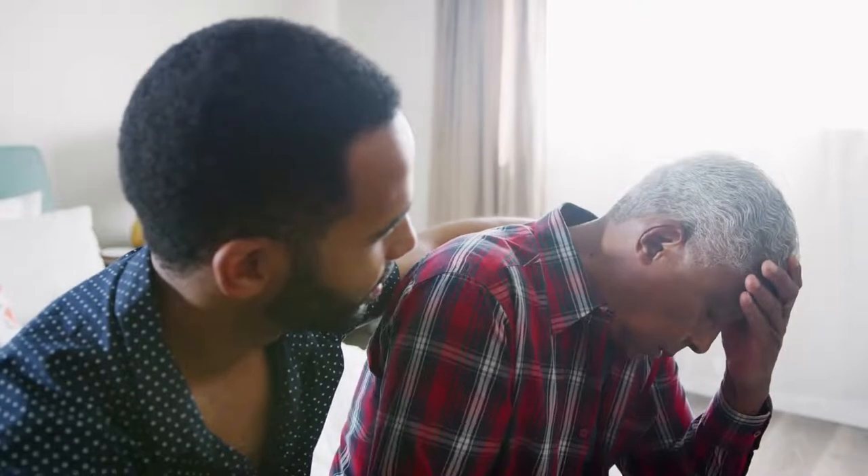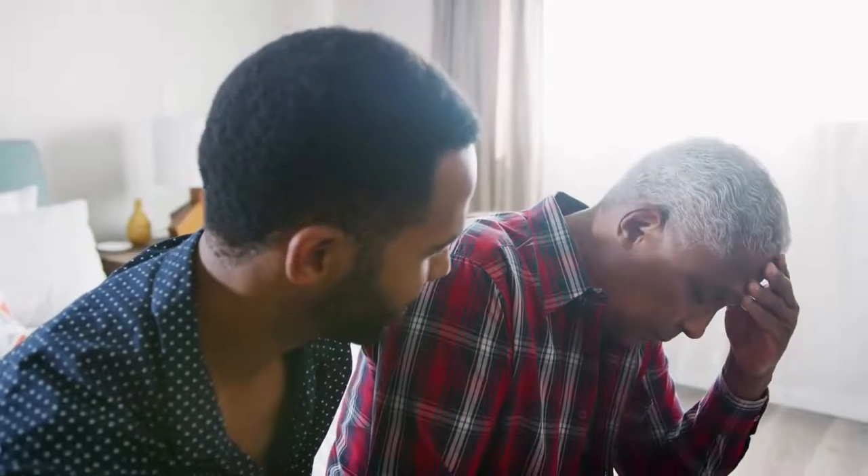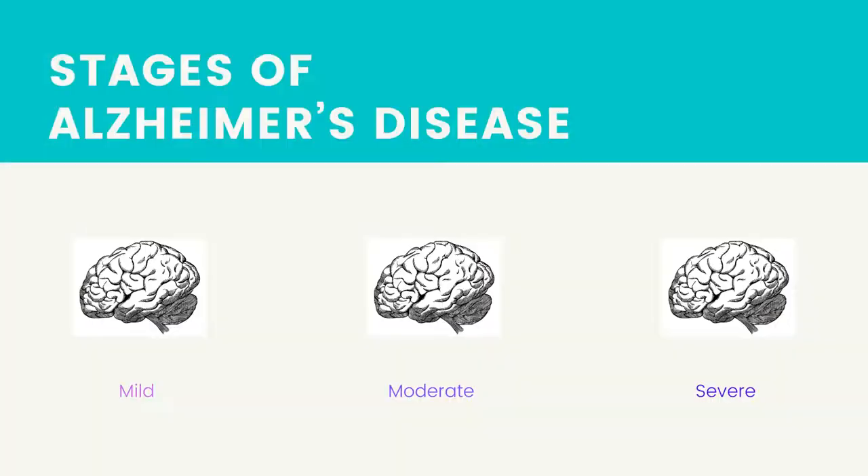Memory loss, judgment issues, and personality changes are all symptoms of Alzheimer's disease. As the disease advances, serious physical deterioration follows, as does a loss in cognitive abilities. Each client's Alzheimer's disease progression may be distinct. While there is no common scale for the stages and manifestations, here is one example.